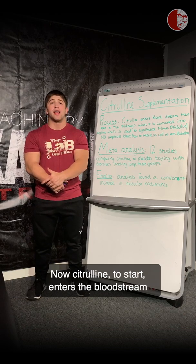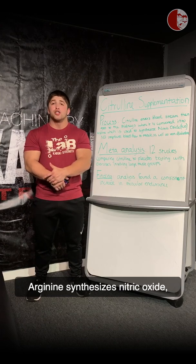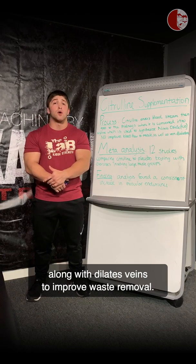Citrulline enters the bloodstream where it's sent to the kidneys and is converted into arginine. Arginine synthesizes nitric oxide, and nitric oxide sends more blood to the muscles along with dilating veins to improve waste removal.